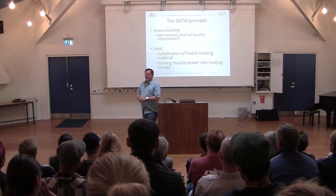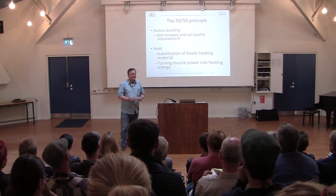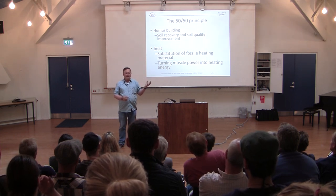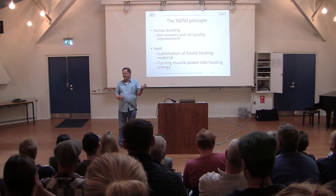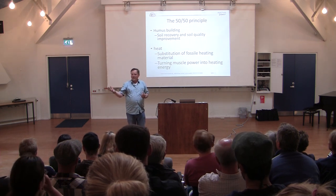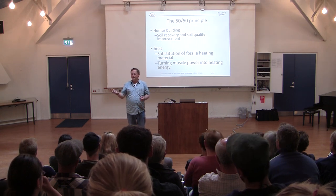The very important thing about this methodology is that we have two very important outputs: 50 percent is soil-building humus and compost, which is equally important to 50 percent valuable heat. So harvesting heat, we get humus and compost — or harvesting compost and humus, we get heat.